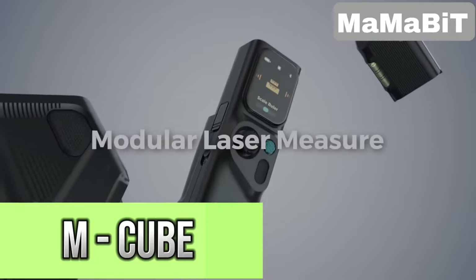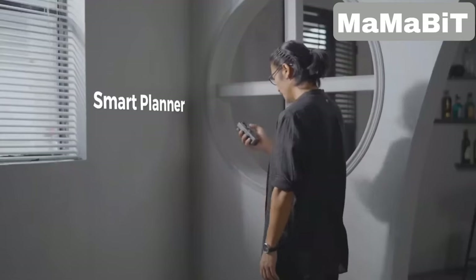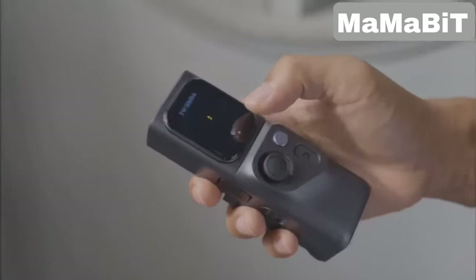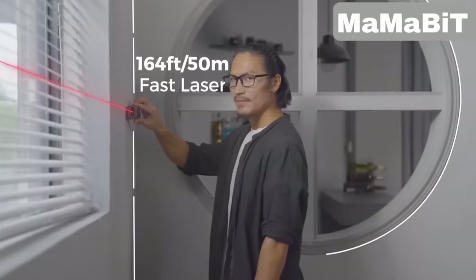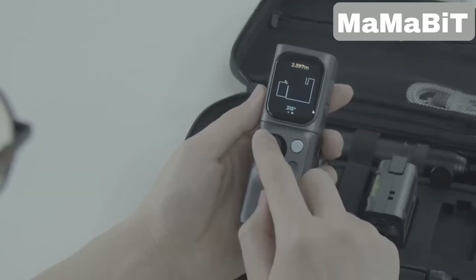Struggling to get precise measurements? This measuring tool takes the hassle out of measuring distances, delivering accuracy up to 164 feet with minimal error. It's got a clever joystick control for taking measurements in all directions, even around corners.